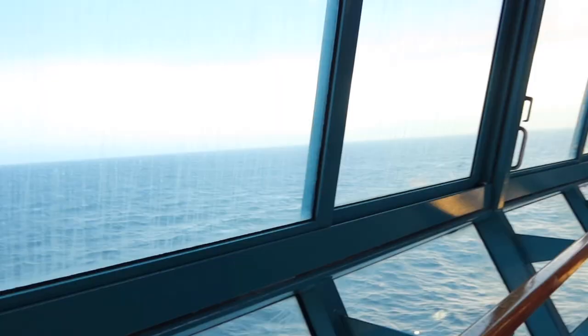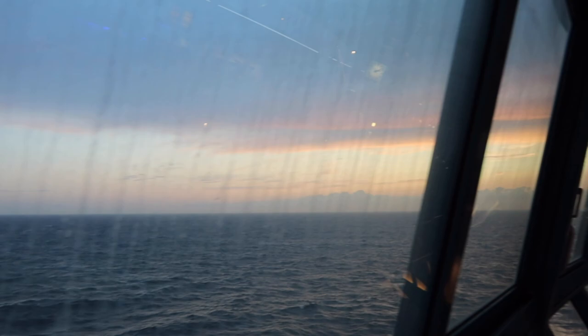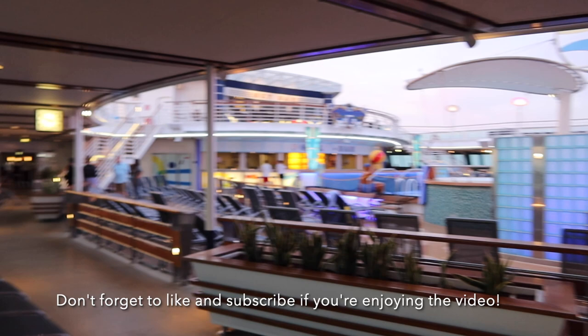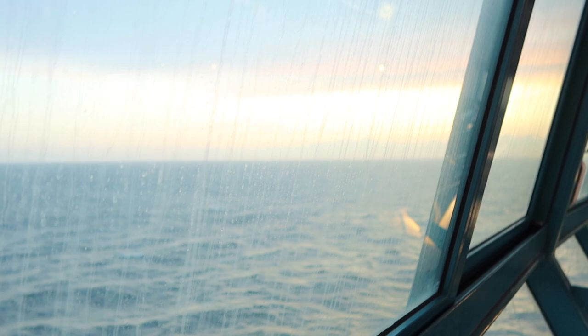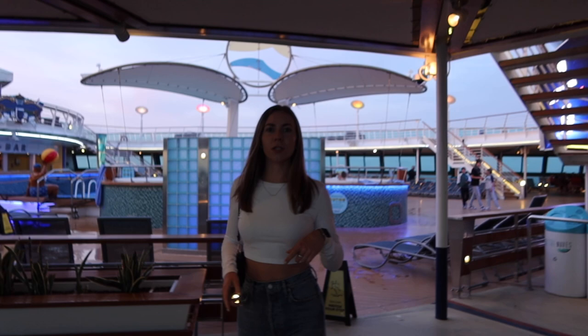We wanted to go up to deck 12 to catch the sunset, but they've closed it off because it's too windy, so no guests are allowed up there. This is as much of the sunset as we can see through the windows, which is fine — we still have 11 more nights. That's the downfall of an inside room: you have to come out to the main decks, but it's still pretty. Time for some drinks — we're heading to the Schooner Bar or the Safari Club down on deck six.